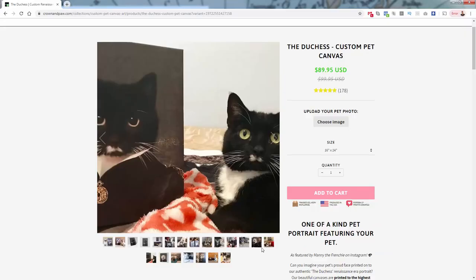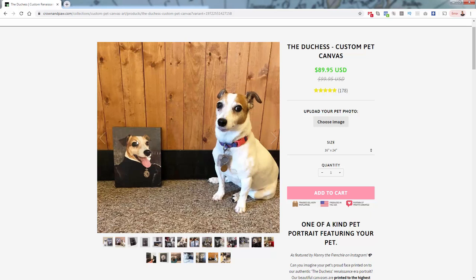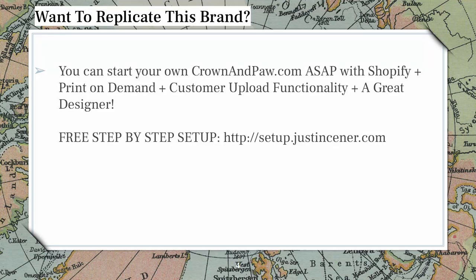If you notice the template, it's just a very simple template. The clothes, the background — it's the same every single time. It's literally just the head that's drawn in from the image that is selected. Personalization is incredibly powerful with print-on-demand, and they've taken it a step further with their own unique style. It's very easy to replicate if you wanted to jump into this business model. You'd need to set up Shopify, set up print-on-demand inside Shopify, install some type of customer upload functionality — there are a bunch of different apps for that — and then you just need a great designer to take those uploaded images and turn them into art.